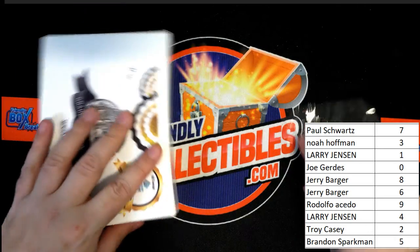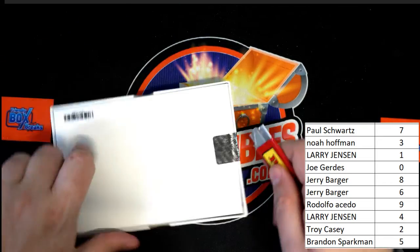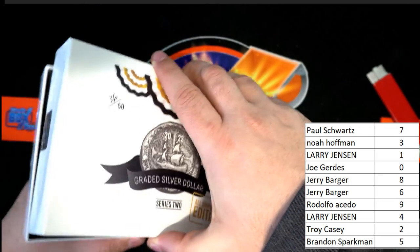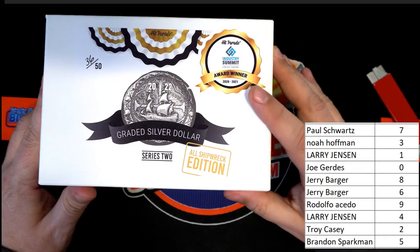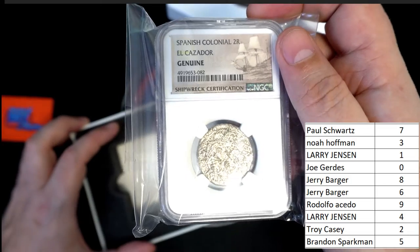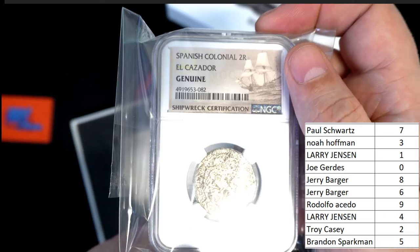Great Is Silver Dollar Break — Shipwreck Edition. Every coin's a shipwreck type of coin. Coming out of the box break, what's it gonna be? Good luck again everybody. It is a Spanish Colonial — genuine shipwreck coin, and the number shown is number two.